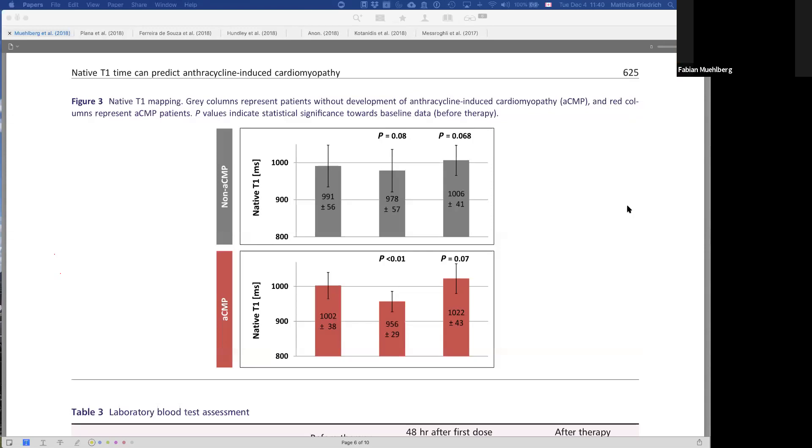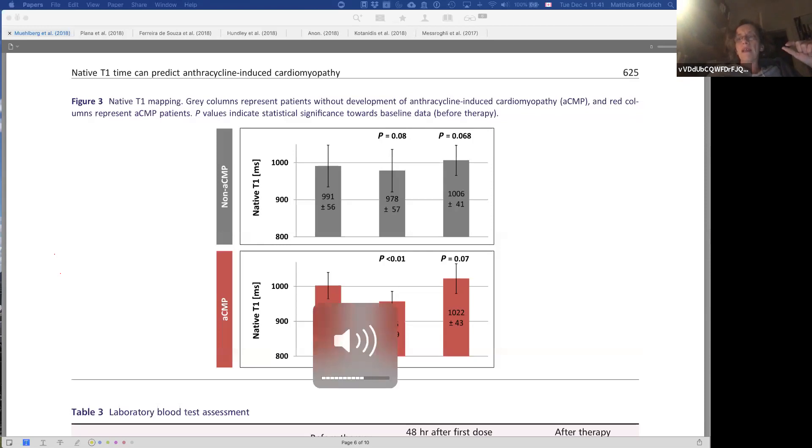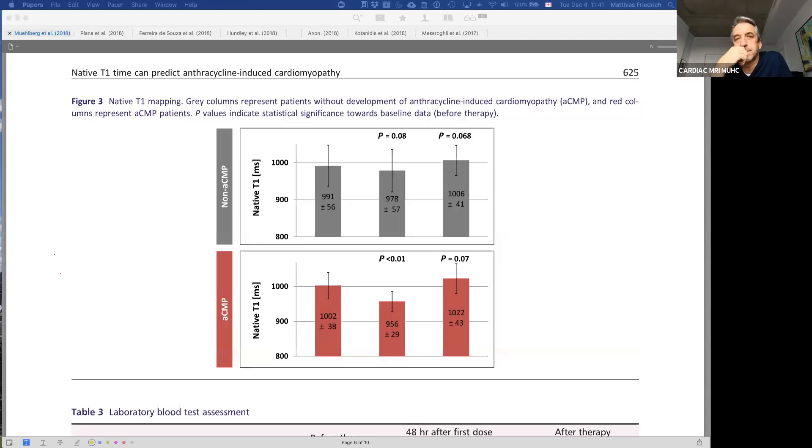Heart rate was completely similar in both groups, so that was excluded as a confounder. We found no difference in artifacts or image quality. Our working group also defined an equivalence range as a gold standard for test-retest variability, and the T1 drop was well outside that range, so it wasn't a methodological artifact.